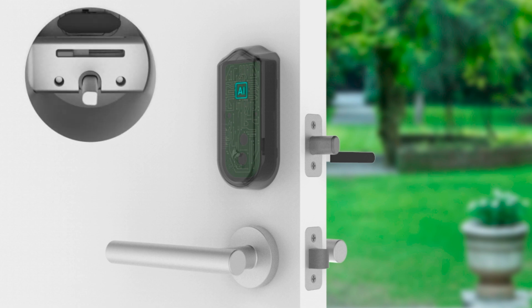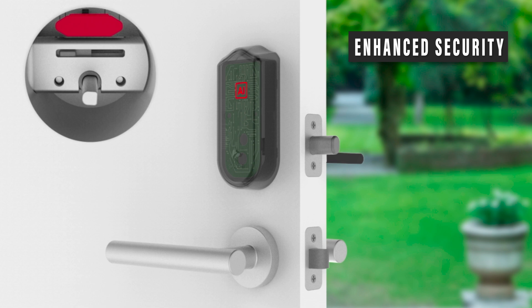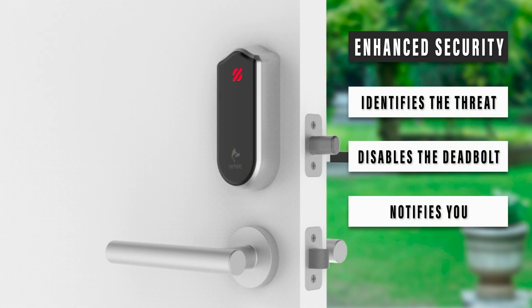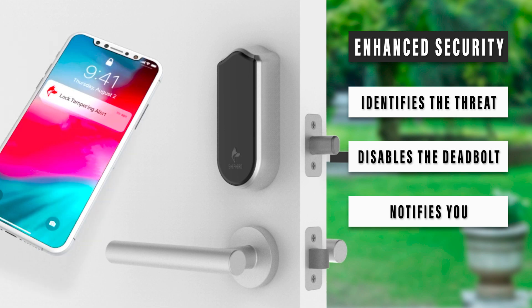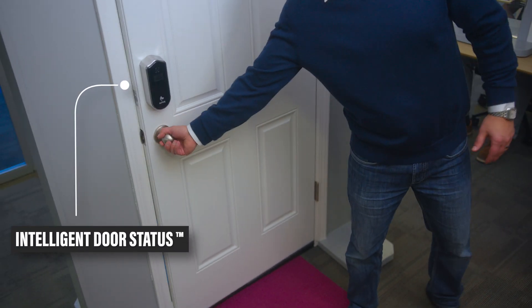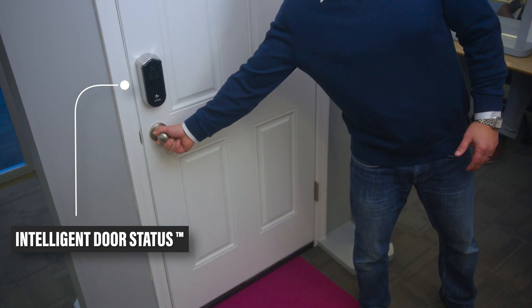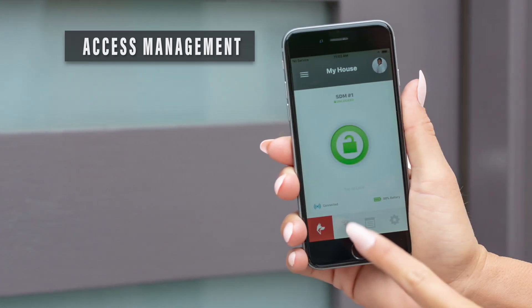The Shepherd transforms your existing lock hardware into a sensor. Our artificial intelligence technology identifies the threat, disables the deadbolt, notifies you, and helps keep the bad guys out of your home. We invented intelligent door status technology, giving you the ability to check whether your door is opened, closed, or anywhere in between.